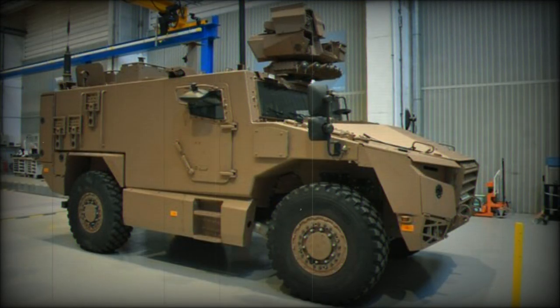The service awarded Nexter an initial contract for 489 units in February of 2018. Up to 978 vehicles will be procured into 2030.